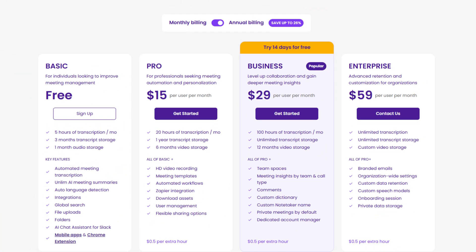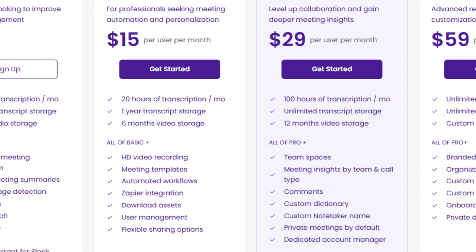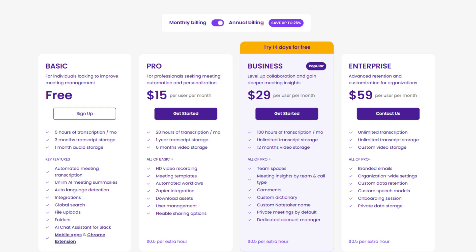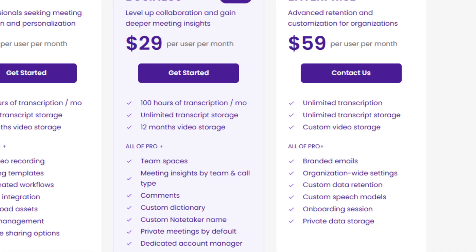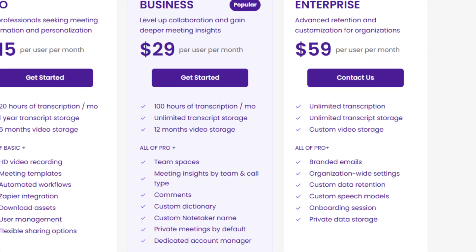The Pro plan is for professionals and small teams with more meetings — it includes all free plan features plus HD video recording, a library of meeting templates, and automation. The Business plan is designed for teams who want all advanced features: unlimited transcript storage, 100 hours of transcription, team collaboration features, a personalized bot name, custom dictionary, and meeting insights for the whole team. I personally use this plan.